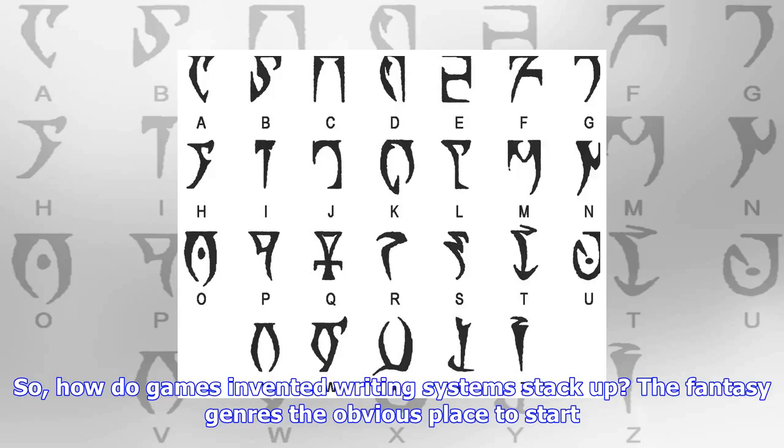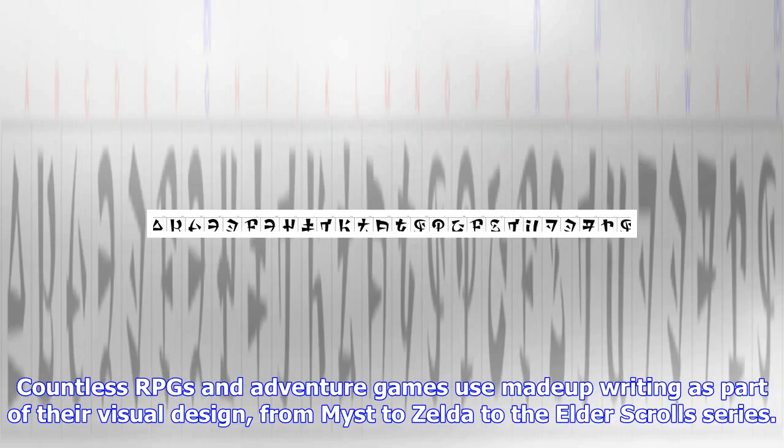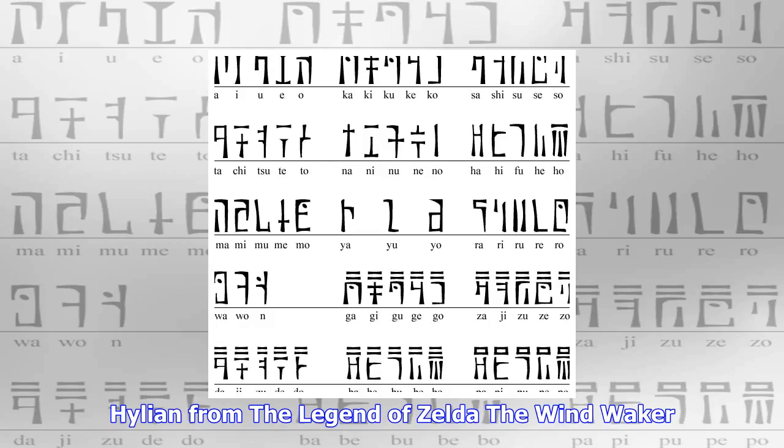What's more, games are interactive, so they can ask players to engage with their invented writing systems in ways that books or film can't. Sure, more often than not it's little more than set dressing, but the option is there to make deciphering their scripts part of the gameplay itself. So, how do games' invented writing systems stack up? The obvious place to start is the fantasy genre.